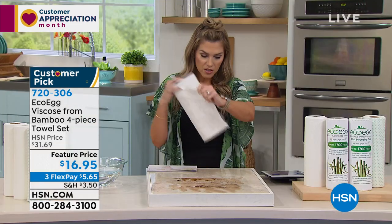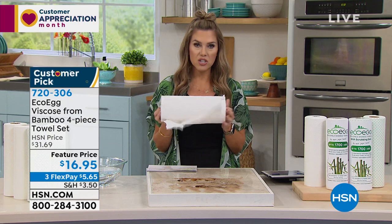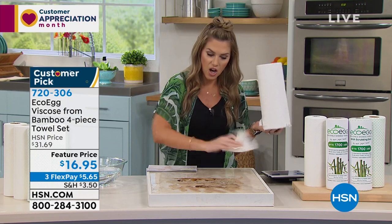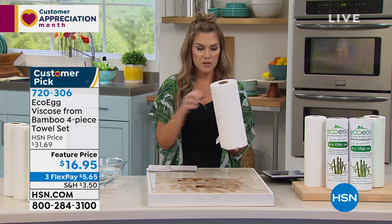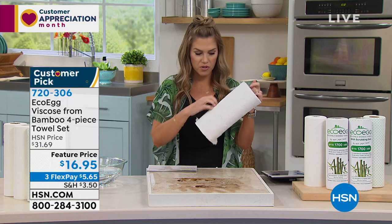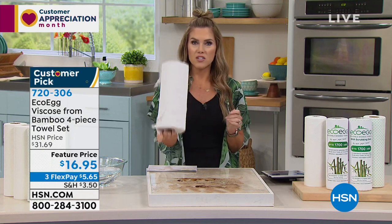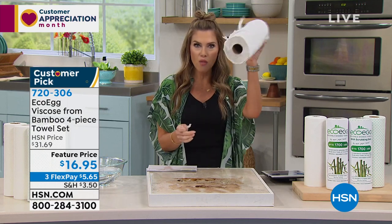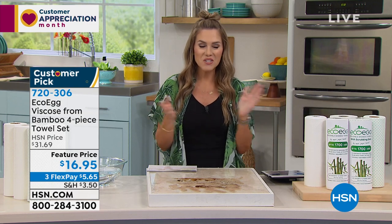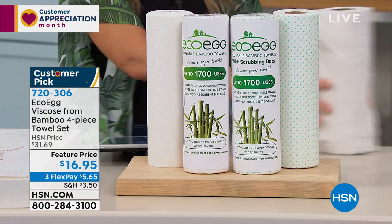You have a dirty spot in the kitchen, your floors, bathrooms — you tear off a wipe, clean it, dump it in the trash, then tear another one off because you didn't get enough, clean again, and throw that one away. Before you know it, in a very short amount of time, you've thrown all that money in the garbage. Enter EcoEgg — we have the coolest item.